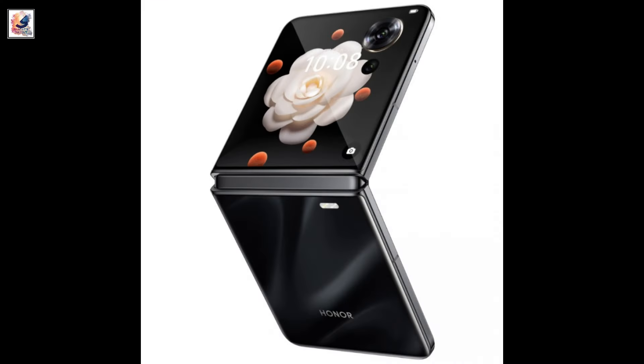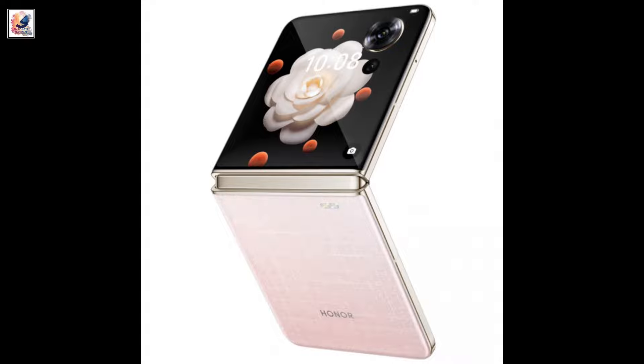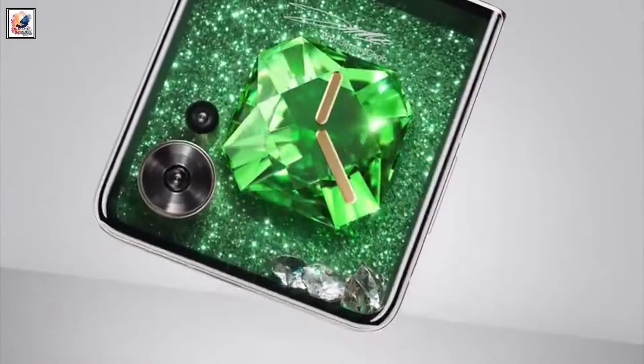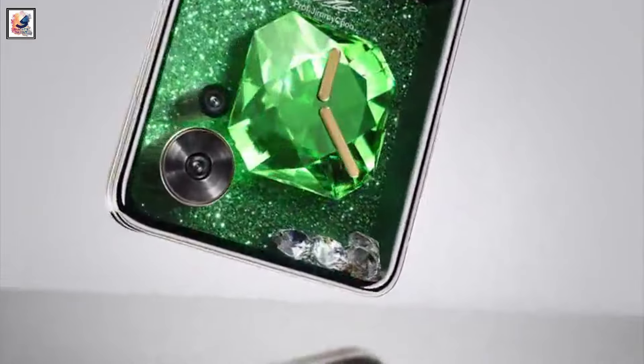Honor Magic V Flip comes in iris black, camellia white, and champagne pink. There's also a limited edition Jimmy Choo version which features green glitter inspired by high-end shoes and their crystal ornaments.